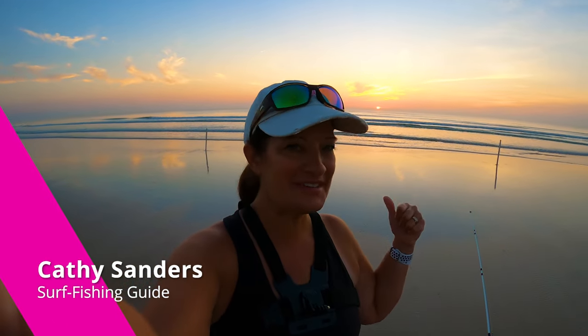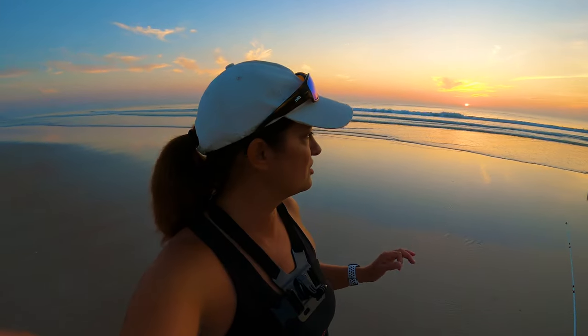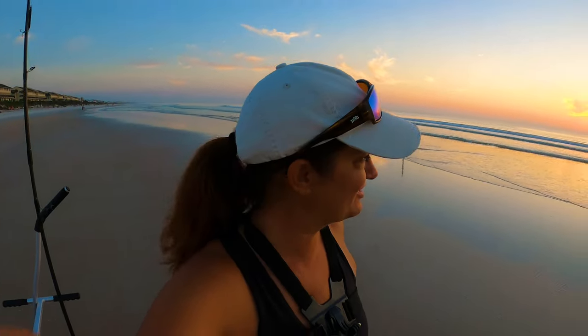I'm out here just as the sun is coming up. Look at that, it's beautiful. But I've got a charter this morning — my clients are going to be here in about 25 minutes, so I'm just getting set up. We just grabbed some fresh dead shrimp from Janong's Fish Camp, and they open up early just for me, so I feel very privileged. Let's get these lines out in the water and see what we can catch.